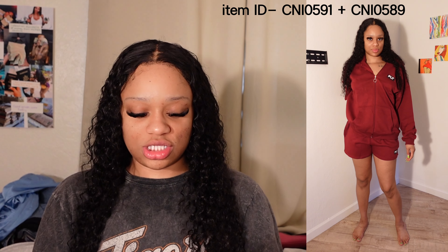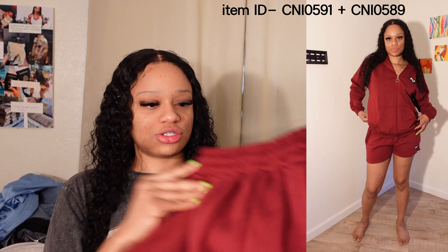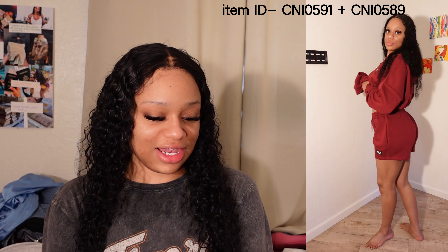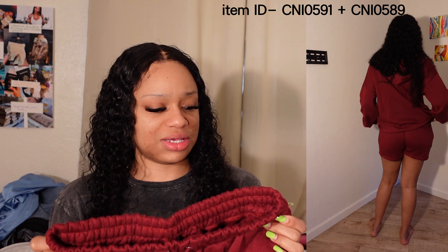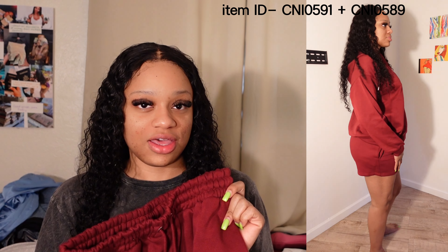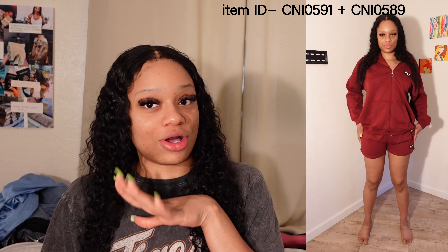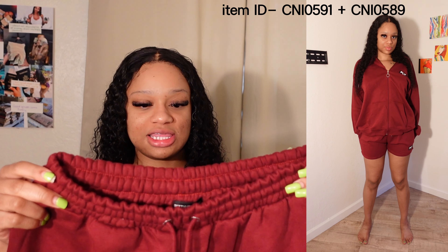Next I have this short set. The shorts are once again bomb quality — they have two pockets on the side, a thick adjustable band, and I love love love this color. It's almost like a wine-type red. The shorts are the perfect length for lounging around — you don't want your booty out all the time. I would definitely wear this to the grocery store or running errands, especially this springtime.